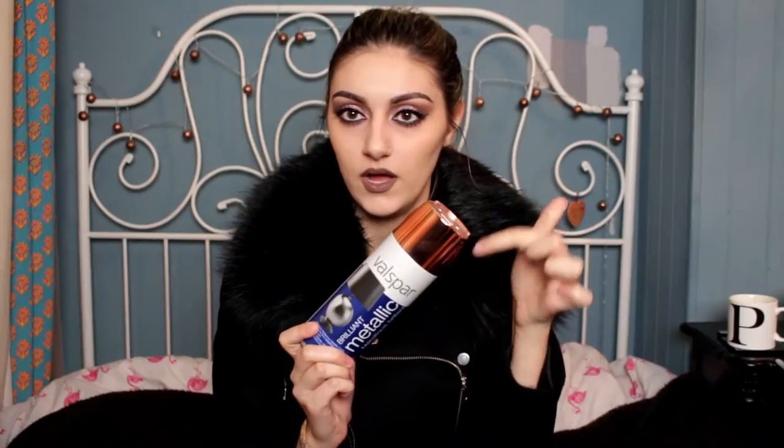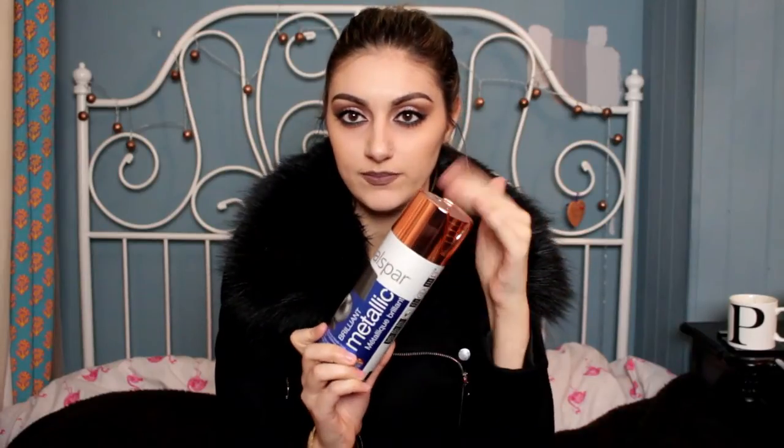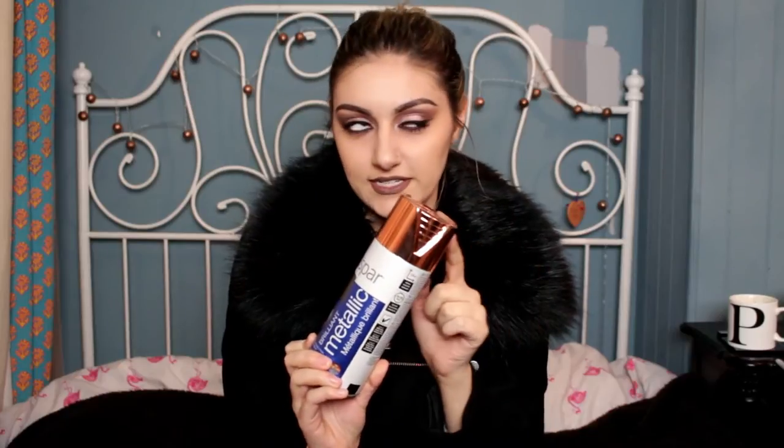First thing I want to share with you is this spray can. It's very random I know but I thought I'd share it with you anyway. It's just a copper, shiny copper colour — it should look somewhat like the lid colour.